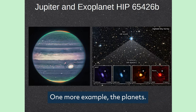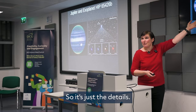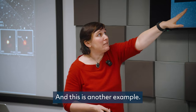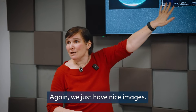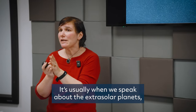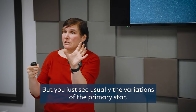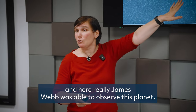One more example: planets. This is Jupiter — a much more detailed and nicer view than ever before. And this is another example — an extrasolar planet. When we speak about extrasolar planets, we now know a quite large number of them. Usually you just see variations in the light of the primary star indicating where planets are. Here, James Webb was actually able to directly observe this planet.